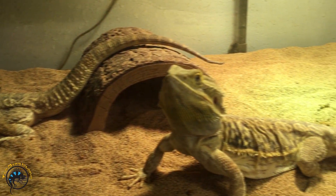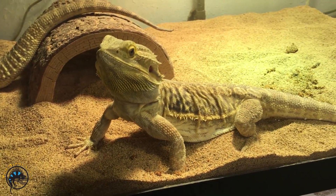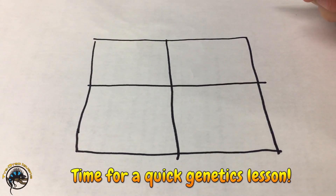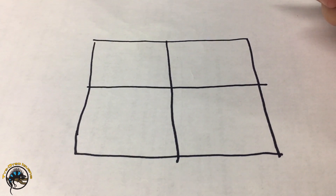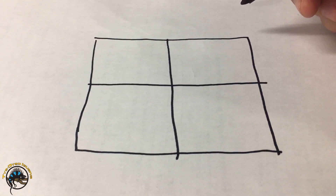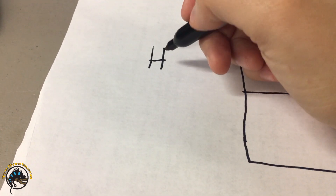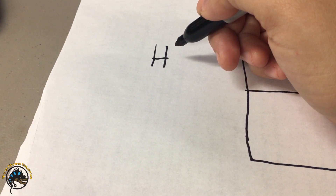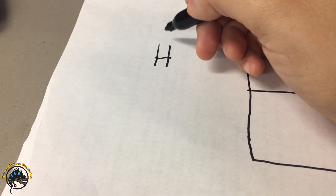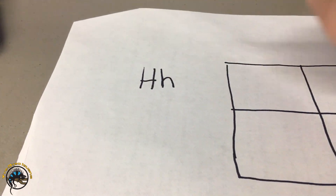Now we're going to use a Punnett Square — you probably recognize this from genetics courses in high school or college — to explain how silkies are produced. We're going to use the letter H to stand for how spiky or scaled the bearded dragon is. Big H stands for lots of spikiness, and little h stands for hardly any.